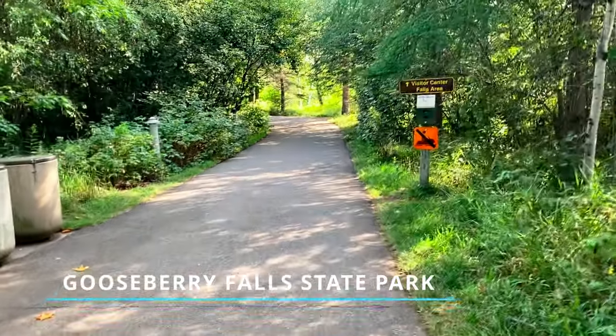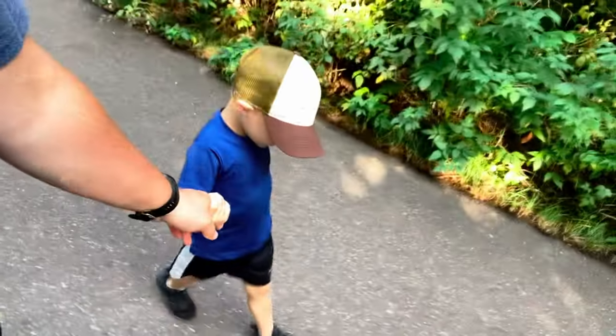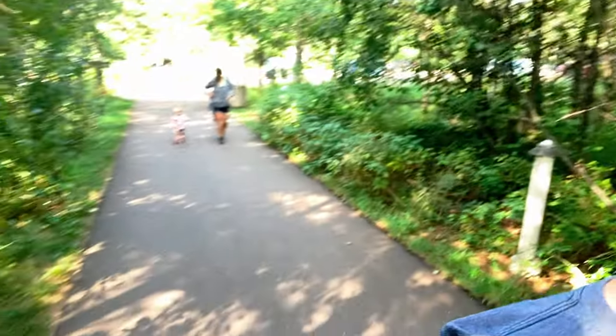We decided that Gooseberry Falls is so close that we're going to run over there this morning and do our hiking before it gets too hot. Then we'll come back and take down the tent. Gooseberry Falls — first stop. Going to check out all the falls quick before it gets busy with people, and then we're going to go down to the water area and the shoreline.